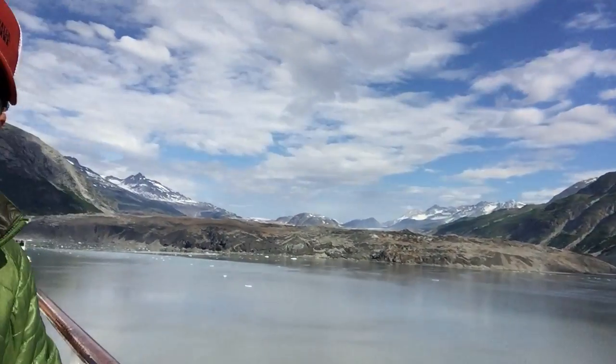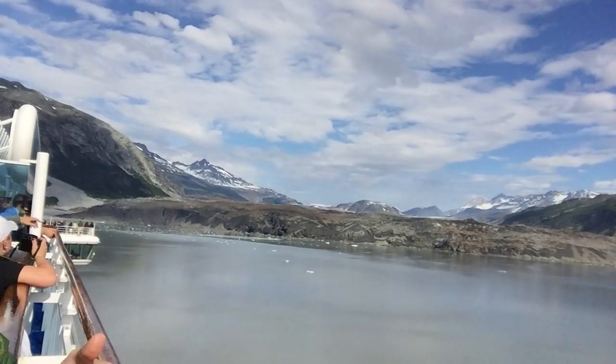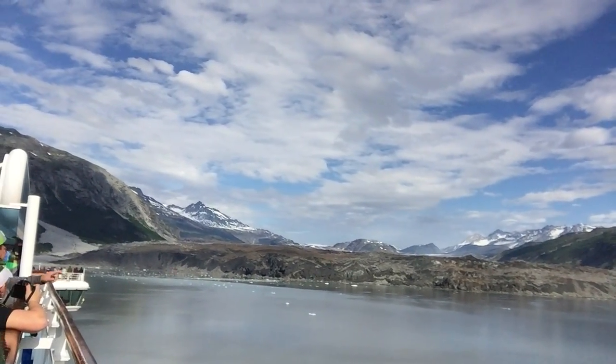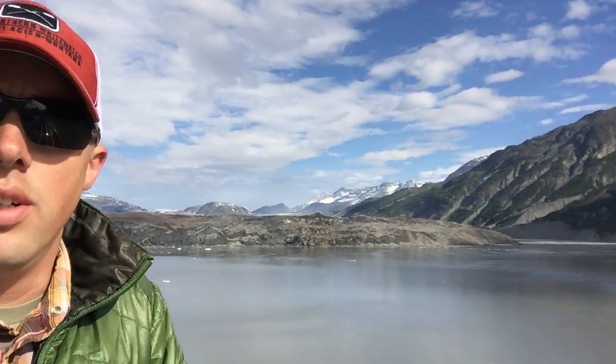If we pan this way, you can see up in here that we have the valley of where the glacier used to be. Anyway, we're out here at Glacier Bay National Park — I'll show you some shots of the glaciers here. Just enjoying our time on this cruise and being outside and exploring Alaska. So get outdoors and explore.